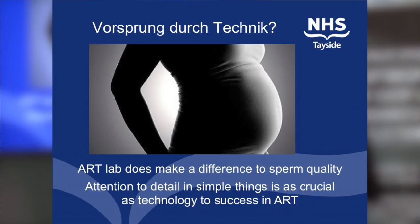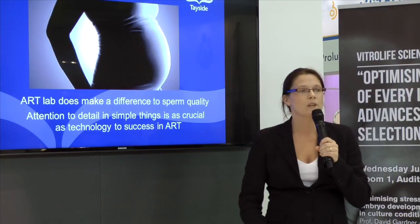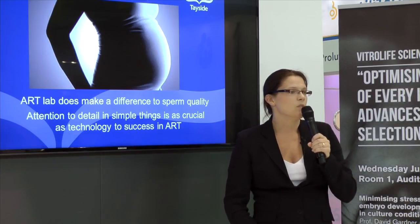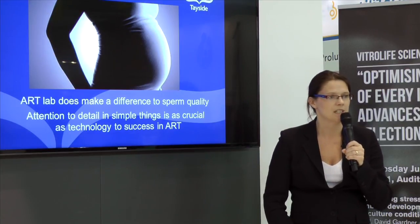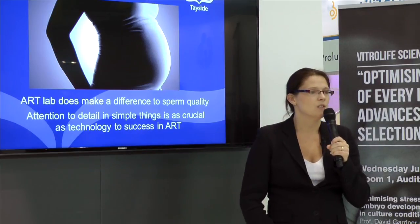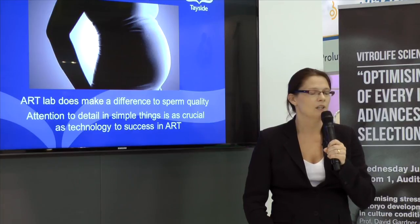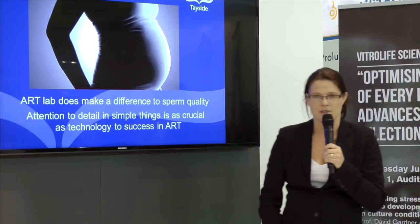I'm sure some of you will recognise this slogan from a well-known German car manufacturer, which means literally 'progress through technology.' I think it's so true for what we do in terms of embracing science and technology to try and help couples who are troubled by infertility. And whilst technology is a vital part of what we do, I do believe that the simple things we can do in an ART lab can also make a significant difference to improving our success rates. Thank you very much.